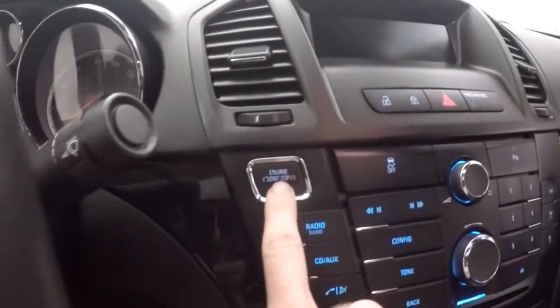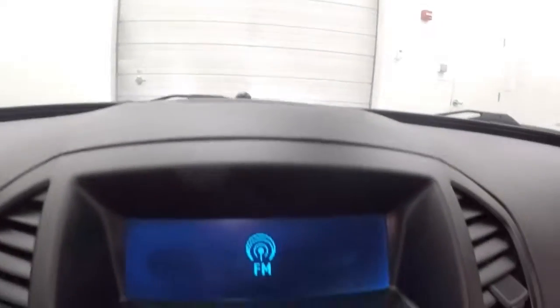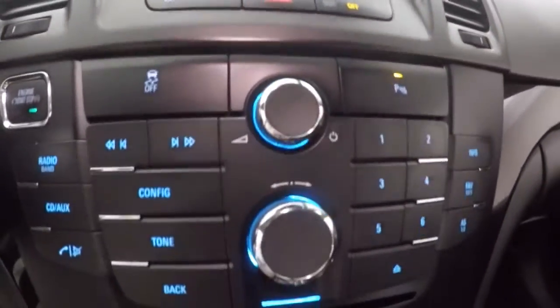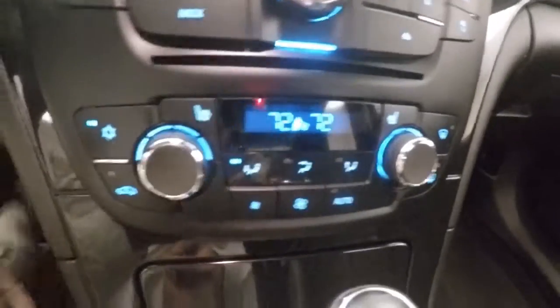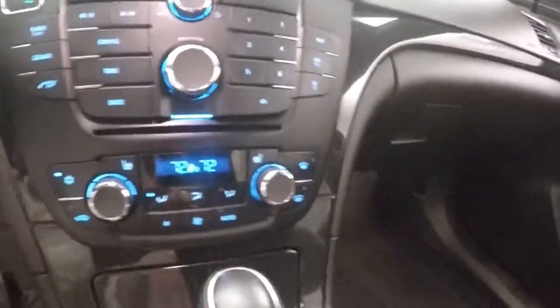It's actually a push button start. Display for stereo, all your stereo controls, climate control — dual climate control, heated seats, power sunroof, and it's remote start capable.